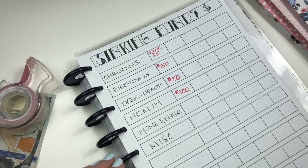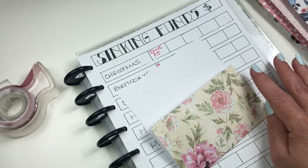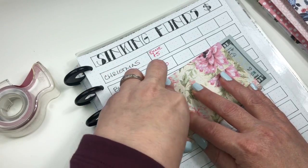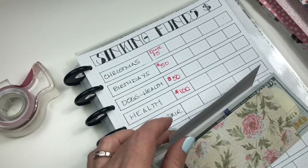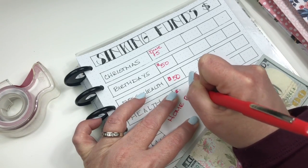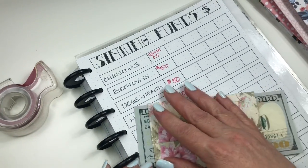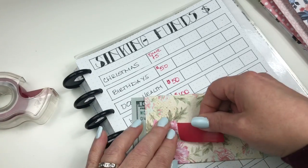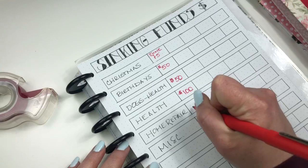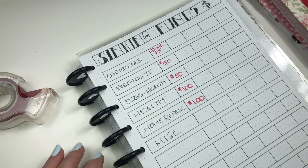Home renovation — actually more like home repair — this is a big one because we've had a lot of stuff going on lately. I'm going to add $100 to this. That's kind of a lot in my opinion, but from the things we've encountered lately I feel like we need it. I had an extra over $500 two paychecks ago, so this was the perfect time for me to start this sinking fund system.